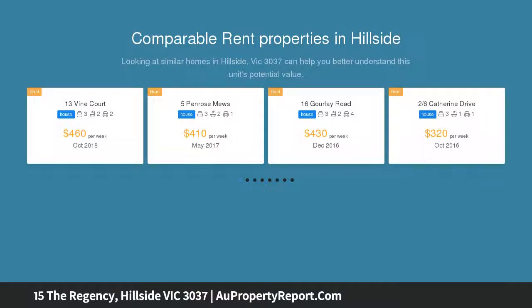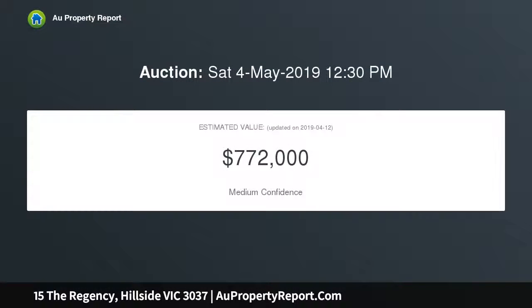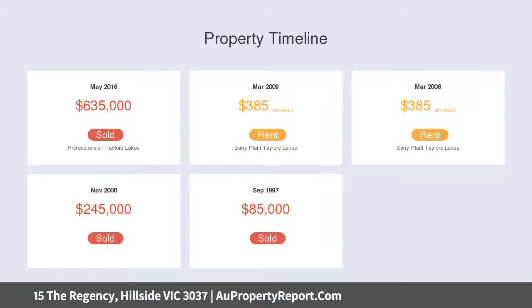Comprised of four great size bedrooms, mastered with WIR and ensuite, spacious formal lounge, and open plan living area with stainless steel appliances, flowing onto a stunning outdoor entertaining area to enjoy all year round.